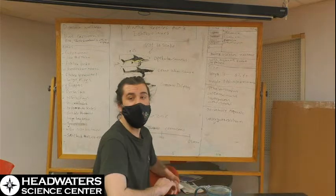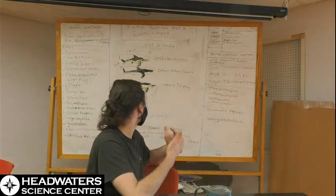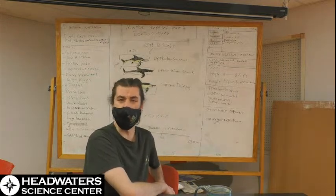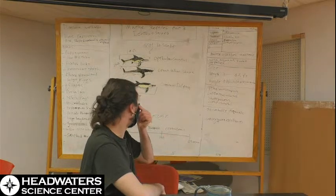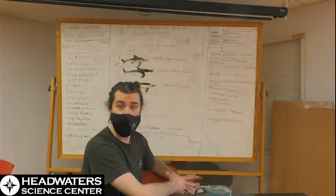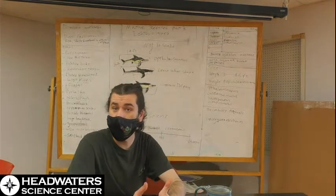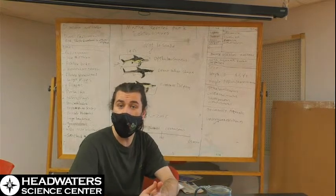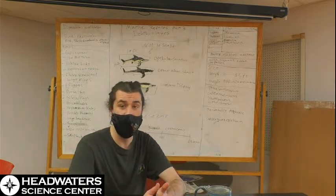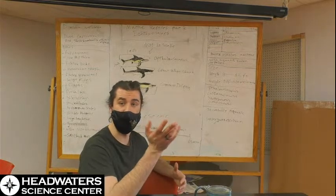The earlier ichthyosaurs tended towards a longer eel-like body, resembling mosasaurs that we went over last week. But as time went on and they got more specialized, they started to trend more towards fish-like appearances — sort of a tuna-shaped body — but with a very prominent long head. Ichthyosaurs could also vary wildly in size, from very small ones only about three feet in length. The one I have drawn here is Ophthalmosaurus.